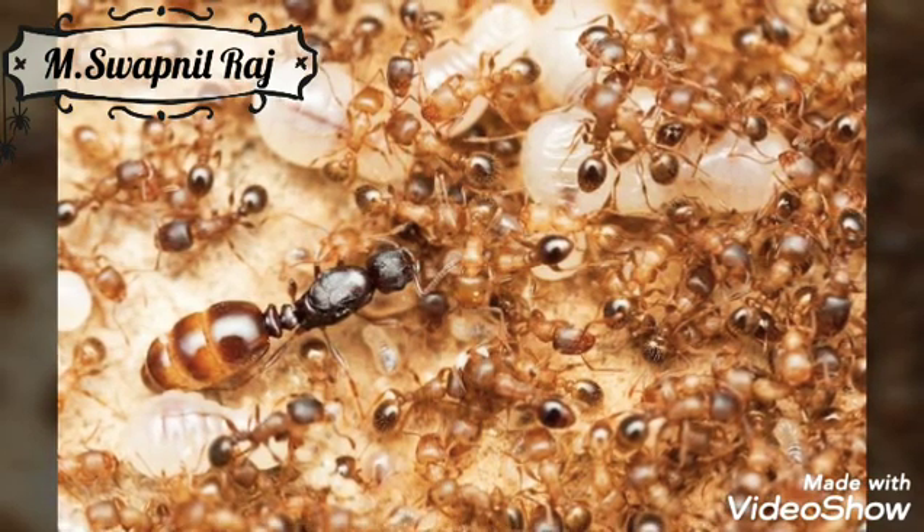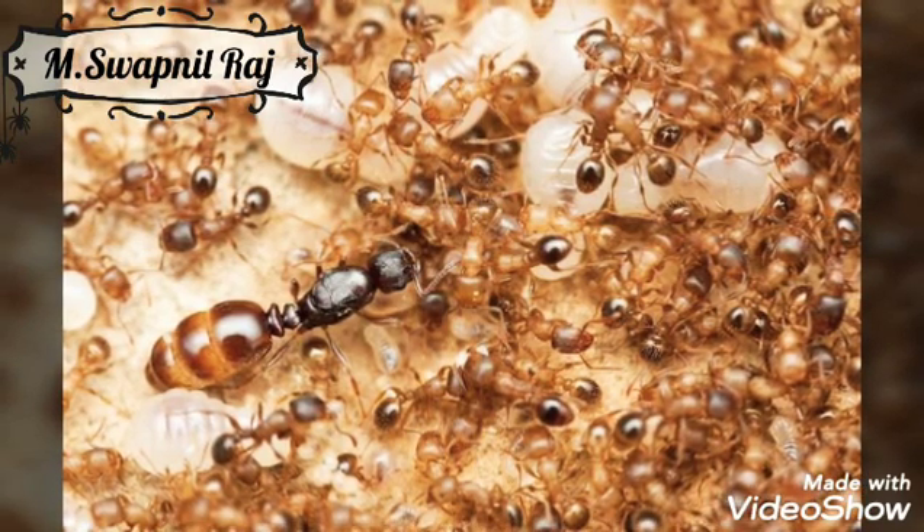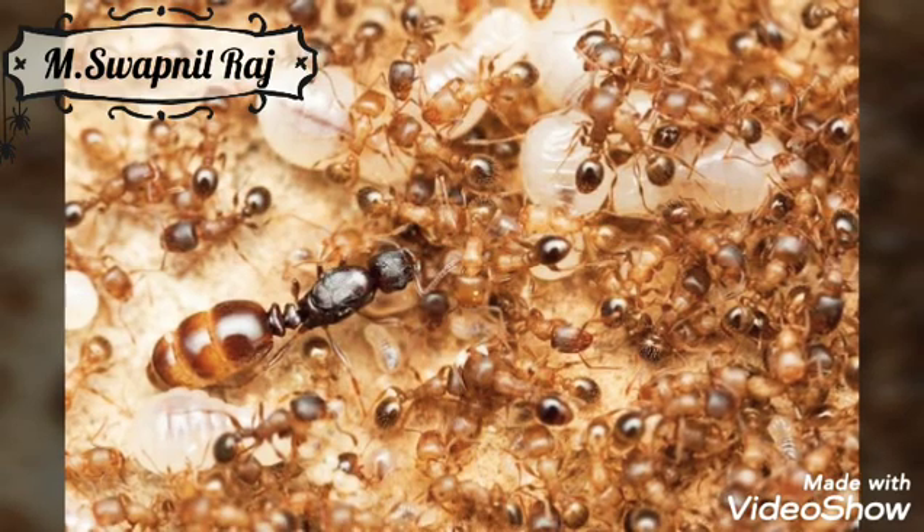The ants divide the work among themselves. While the queens lay eggs, the soldier ants must provide protection for the eggs, and the worker ants get food for the larvae.